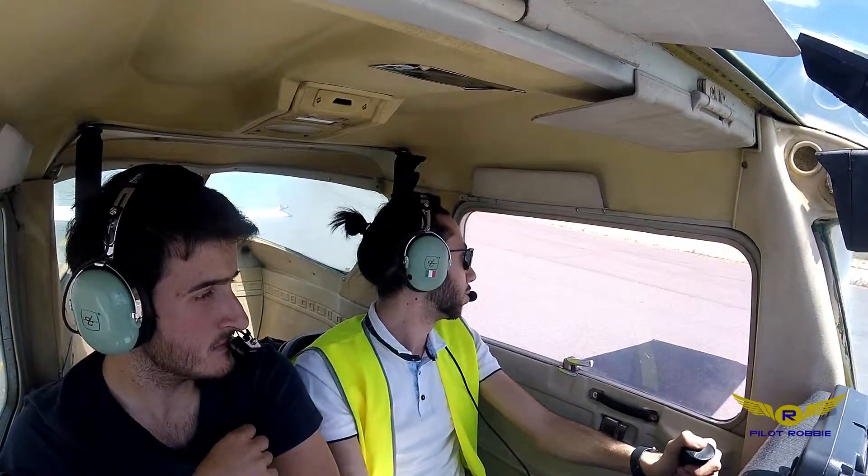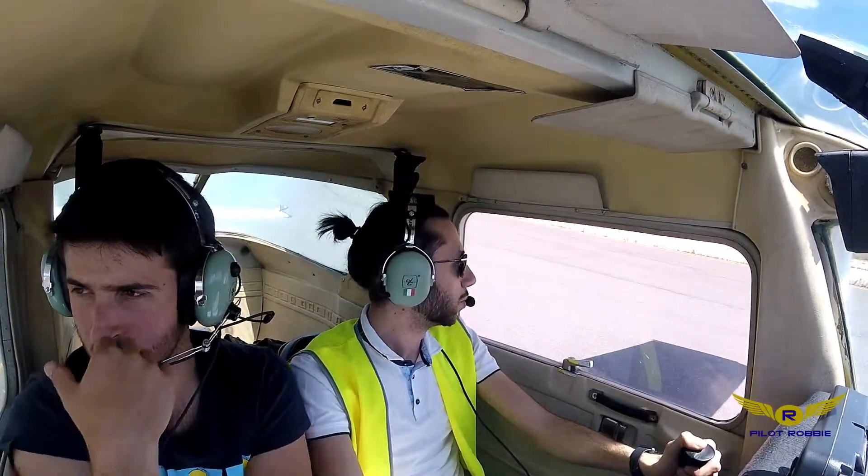Echo Charlie Joule November Lima, Hotel Papa 2, runway 09, ready for departure.